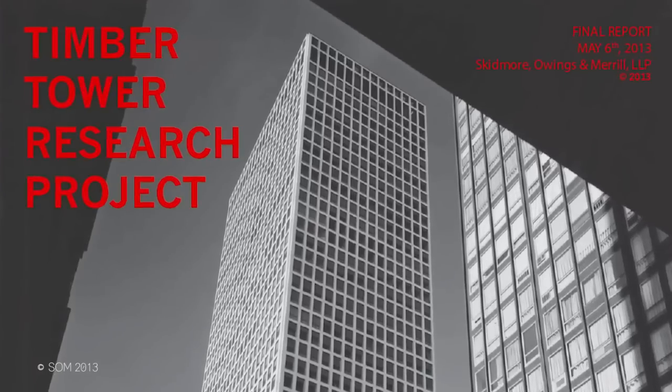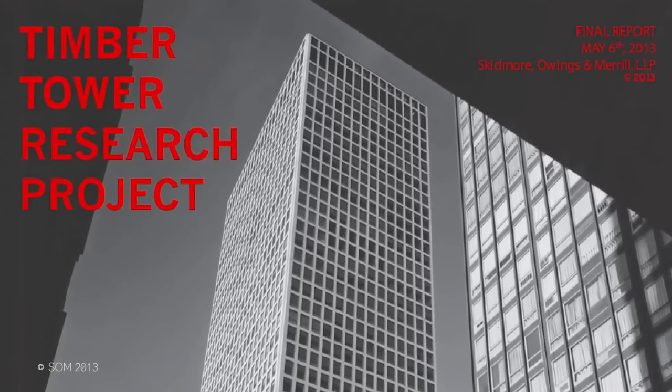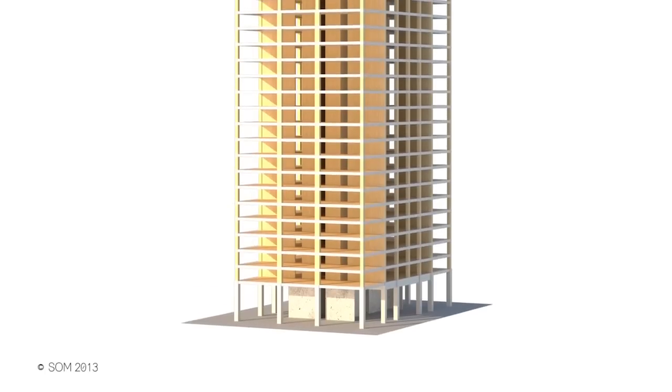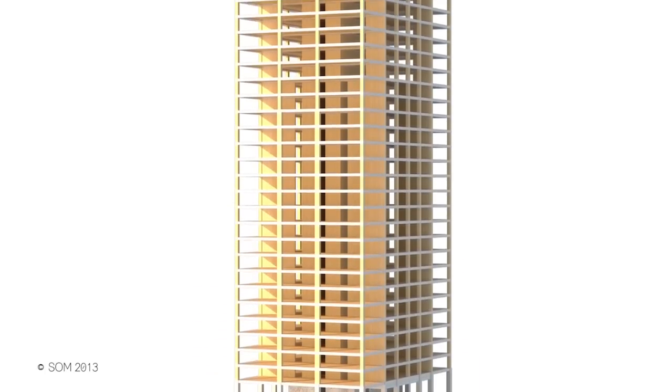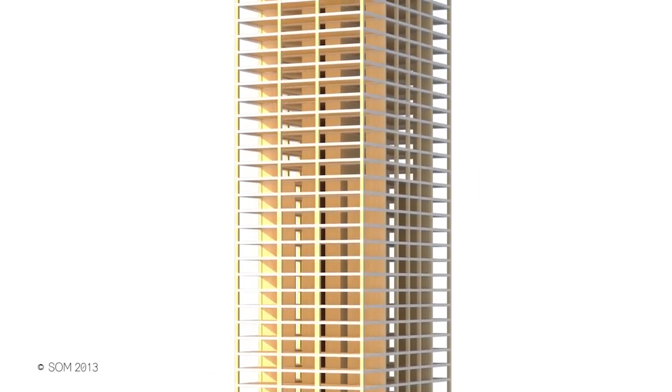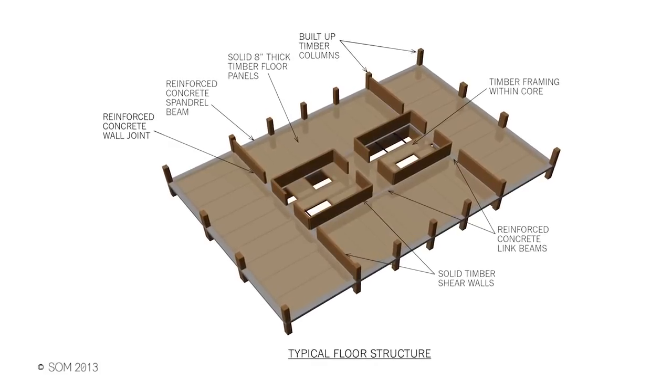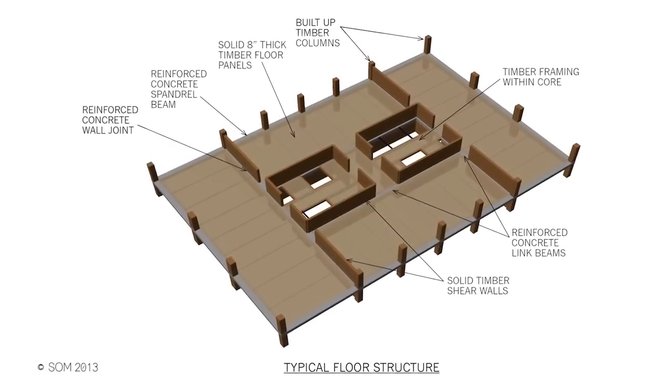Every material is better at something. The whole idea of using the right material for the job is all based around using less. In the case of wood, it's very lightweight and very strong in flexure and compression. Wood is actually very strong when you put the load in compression parallel to the grain — oftentimes on par with normal weight, normal strength concretes.